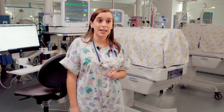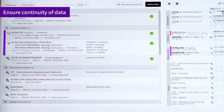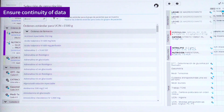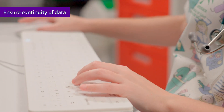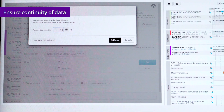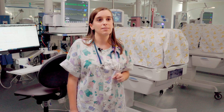Thanks to the departmental information system Centricity, we are able to access at a glance the vital sign data of our newborns, resulting in improved care. In addition, we can obtain necessary information such as patient weight for treatment decisions, either at the bedside of the incubator or from anywhere in the hospital.